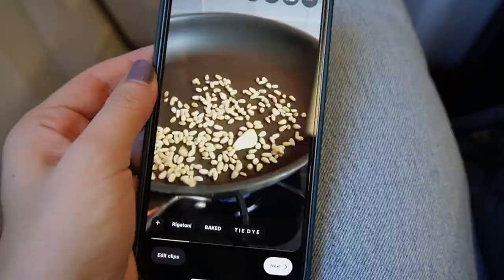Always a problem with our sand reels — it never wants to work. Look at that.